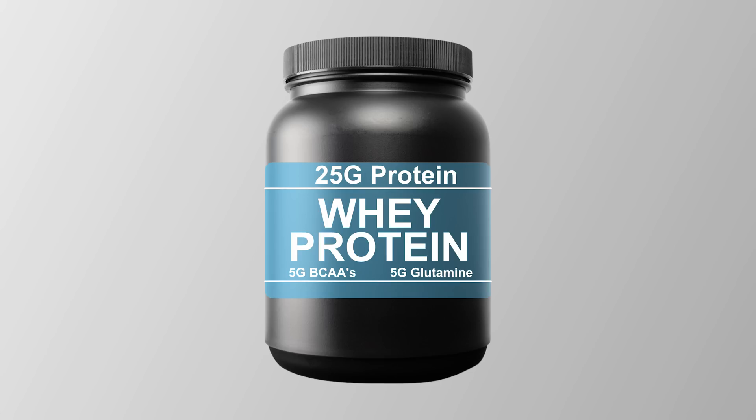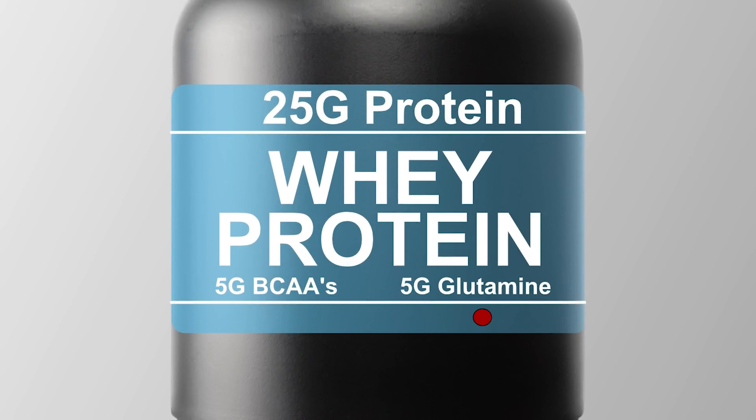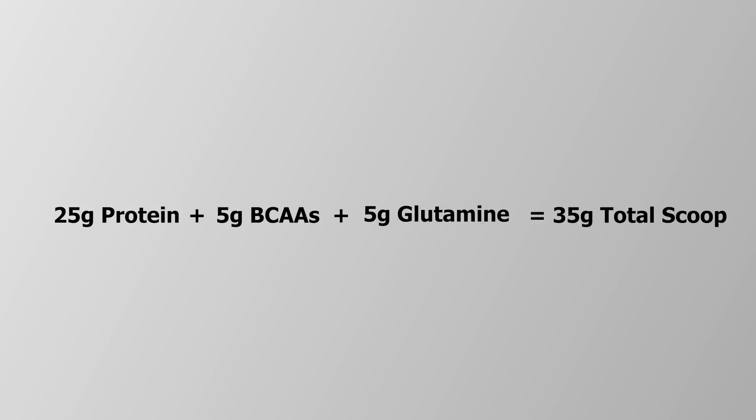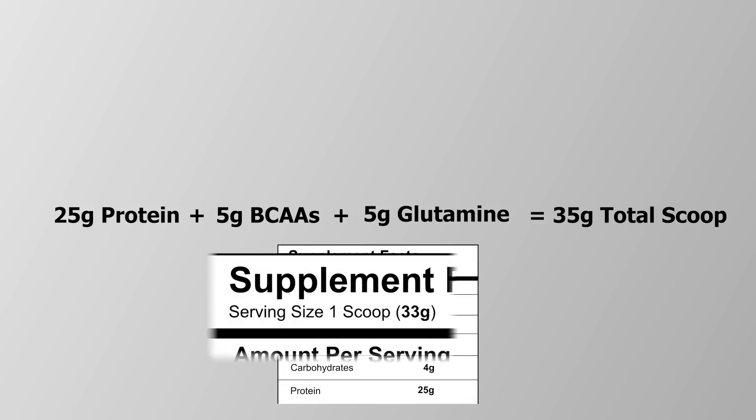They're also claiming that in addition to those 25 grams of protein, you're getting an additional 5 grams of branch chain amino acids and an additional 5 grams of glutamine. Let's do the math: 25 grams of protein plus 5 grams of branch chain amino acids plus 5 grams of glutamine equals 35 grams total weight. How can the total weight of those ingredients — 35 grams — be more than the total weight of the scoop size, 33 grams? It doesn't add up.